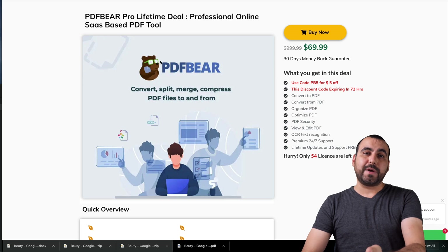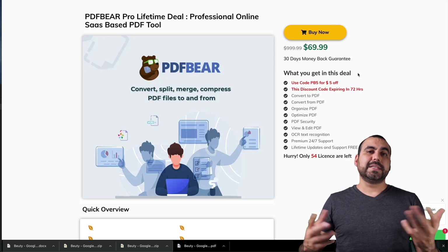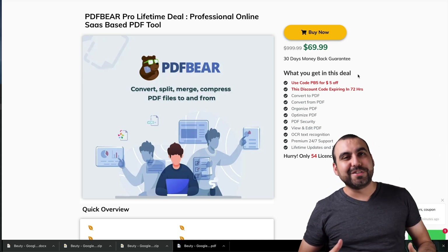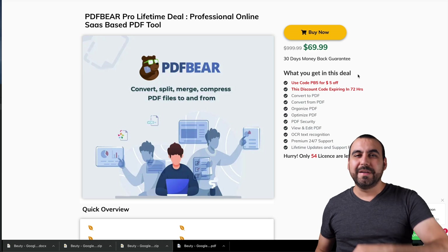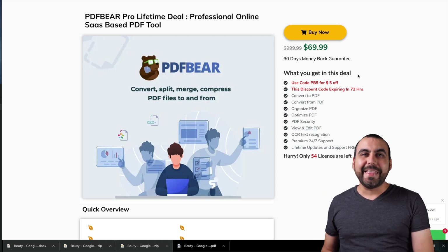If you want to grab the deal, it's right here. The coupon will also be in the description. If you'd like to support me and found this video useful — the time I took to make it helpful — help me out and support with that link. Thank you for watching. My name is George and this is SaaS Masters. See you guys later.